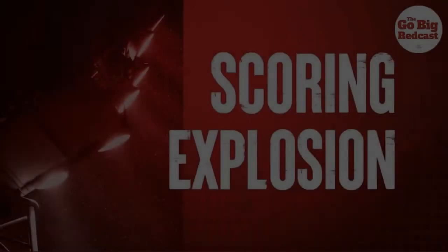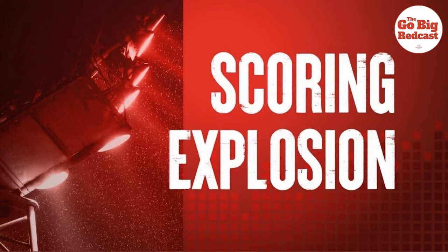Welcome to the scoring explosion segment where we talk all things offense and hockey. We have some special video to highlight and also a very odd formation from Purdue that we saw.